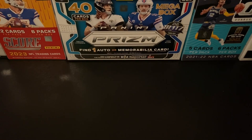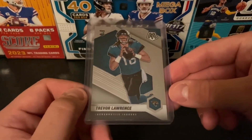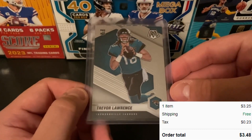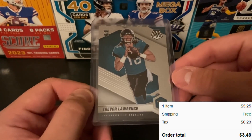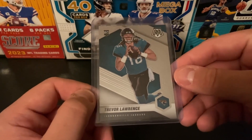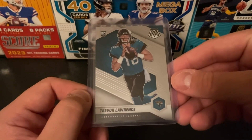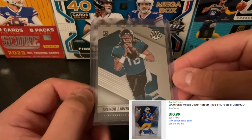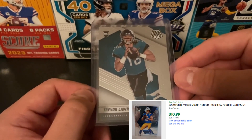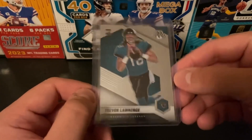First up is a couple cards from a seller who had free shipping. Picked up another Mosaic Trevor Lawrence — just the base card. Ended up getting this one for $3.48. I've been trying to buy as many as I can at $3.50. I think as the season gets going it's gonna have a little bit of room to grow. Ideally you're looking at Justin Herbert prices, still right around $10 for his Mosaic base. This makes about seven or eight of these that I've picked up.